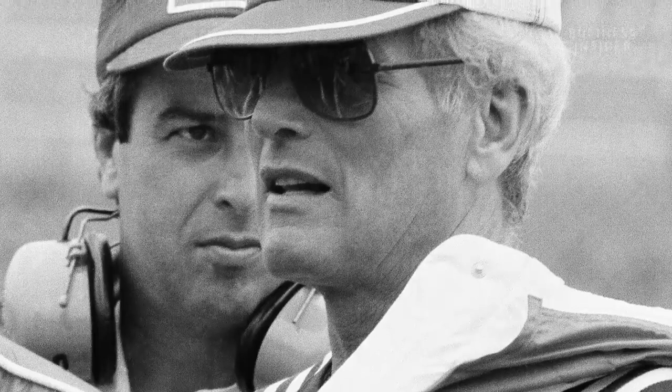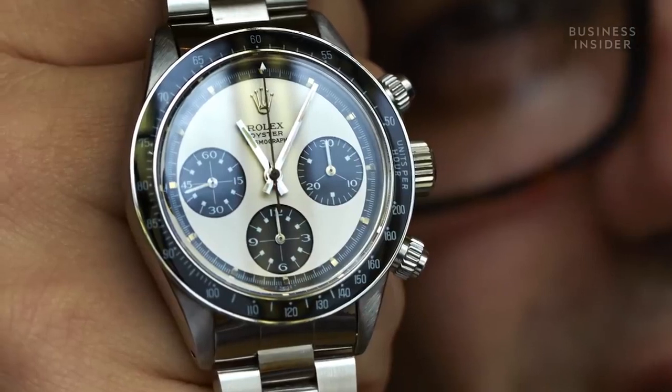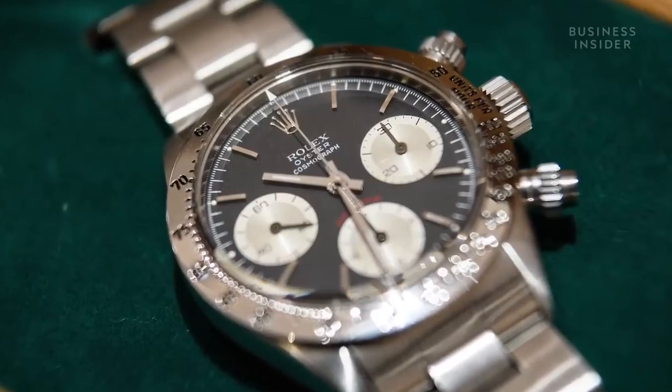There's the Paul Newman Daytona, which sold for 17.8 million dollars last fall, and that's the most expensive Rolex that's ever sold at auction. They came out with the Daytona back in the 70s and put these exotic dials on them — they couldn't sell them, and now they're the most collectible watches on the vintage market.